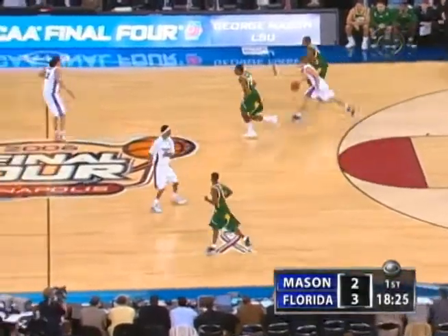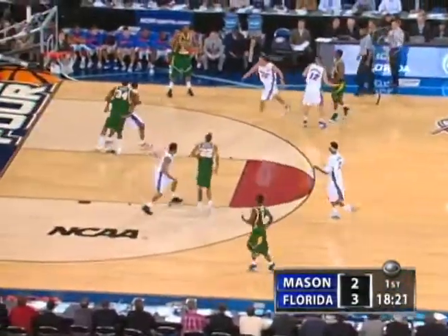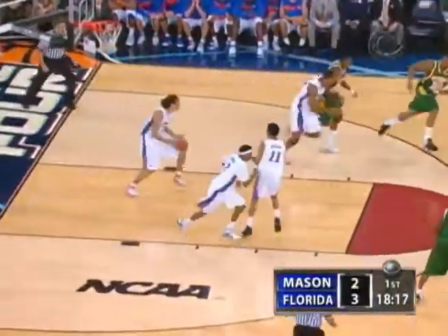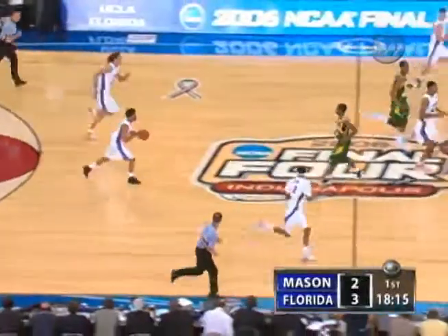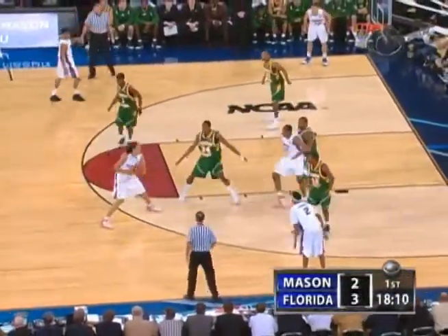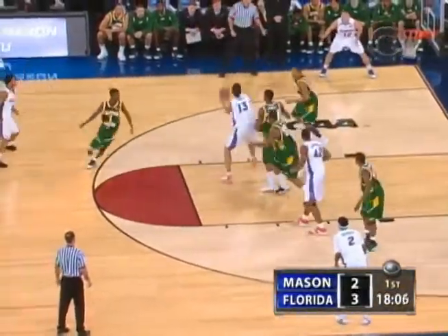Norwood will come in as the sixth man. Look at Lewis — outside jumper, in and out. Rebound over to Noah. Everybody on this team, talking about George Mason and the starting team, plays over 30 minutes a game. And we know how this young Florida team can run.